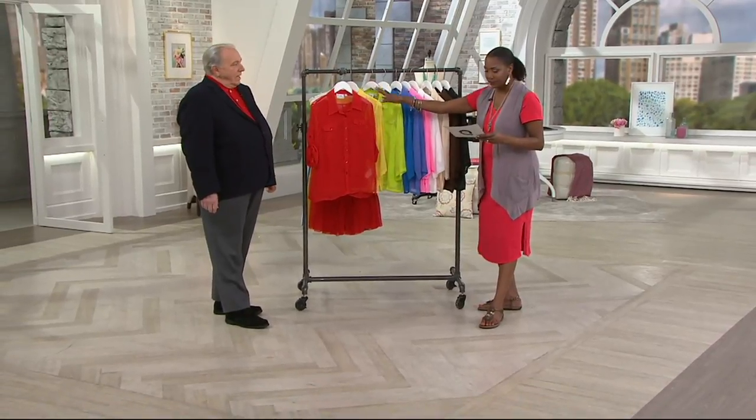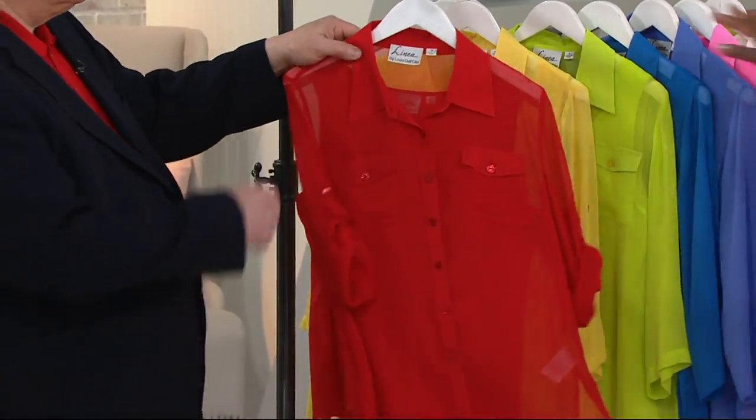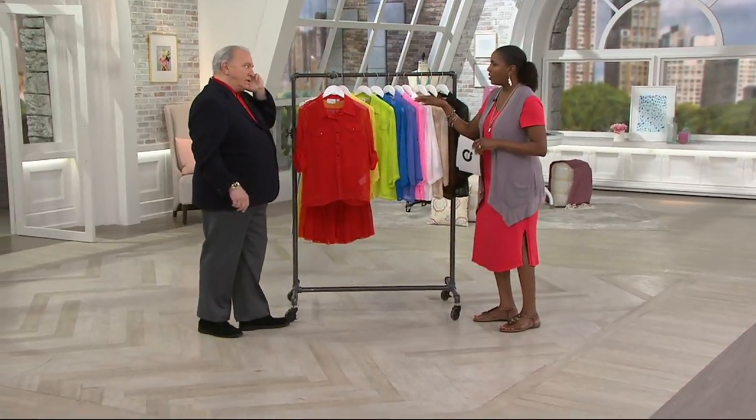Color-wise, this is one of the new colors — the firecracker red. Actually, all the colors on the rack are new except the black we brought back. And the white — that's not new either, we brought that back too.